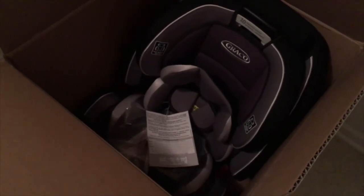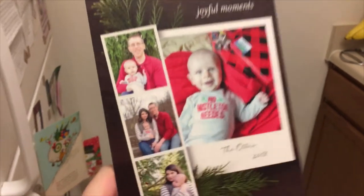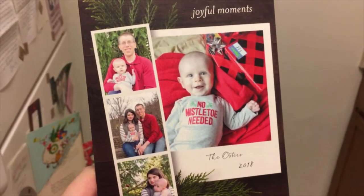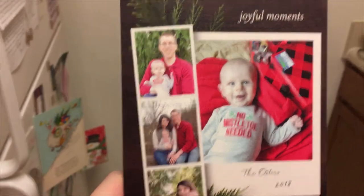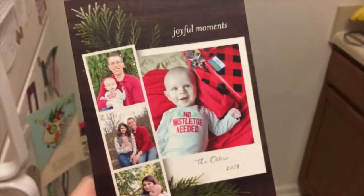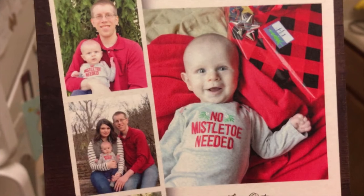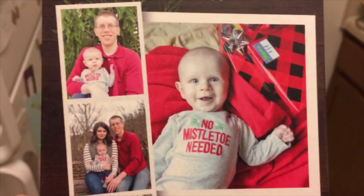We also got our Christmas cards in and I will show you guys what our Christmas card looks like — I actually put it up on the fridge already. It's so cute, I'm very pleased with it. We ordered these off of Shutterfly, which is where we get our Christmas cards printed every year. They do a wonderful job and have really great deals — I almost always manage to get these at a discount. We first got this picture of Nate that I took underneath our Christmas tree next to our big open window in the living room. It let a lot of light in and it looks really good.